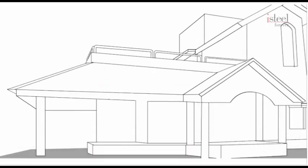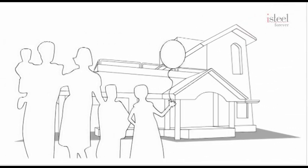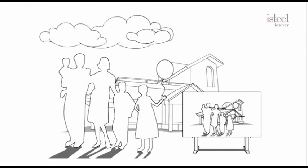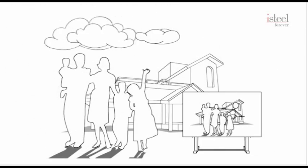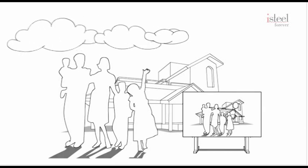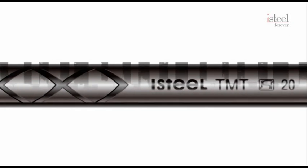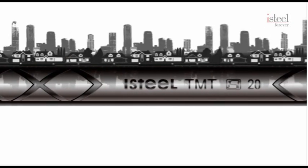Homes are built once in a lifetime and handed down over generations. A home is forever. Building a home is about giving wings to your dreams and we hope to partner in helping you create a robust, durable home that is free from repair and maintenance. It is our pleasure to share with you the role of iSteel CMT Construction Bars in building long-lasting homes.